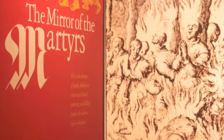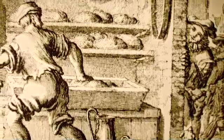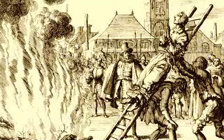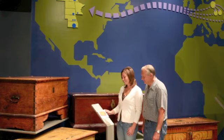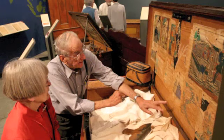Kauffman Museum also features special collections. The Mirror of the Martyrs tells the story of Christians who died for their faith, from the early church to 16th century Anabaptists. The exhibition asks the question: who are the martyrs today? Mirror of the Martyrs has traveled to 22 states and five Canadian provinces. A special gallery presents Mennonite furniture from the Vistula Delta tradition, furniture that was hand-made and hand-decorated. Included in this Save America's Treasures collection are dowry chests and cradles from Europe, and wardrobes and cabinets built on the plains of Kansas.